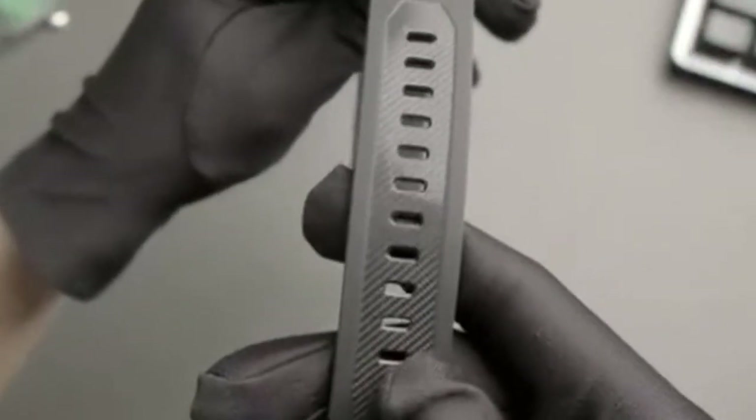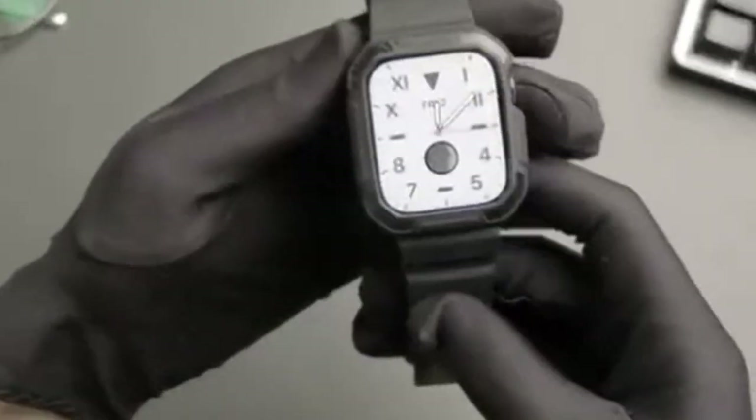At number 5 is Oribe. The Oribe shockproof bandwidth case is a versatile accessory designed to protect your Apple Watch 10 from the elements. Compatible with 41mm, 40mm, and 38mm models, this case offers robust protection without sacrificing style. One of the standout features of this case is its durable construction. Made from high-quality rubber, it provides effective protection against scratches, drops, and bumps. The raised bezels offer additional safeguarding for the screen, ensuring it remains unscathed even during accidental falls.